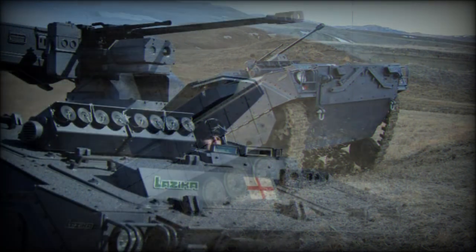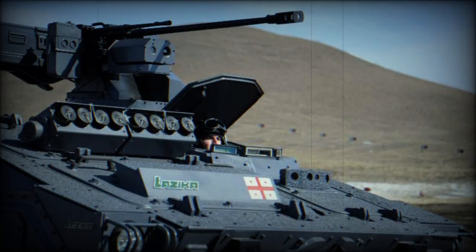This new IFV is currently in service with the Georgian Army, though it is likely that only a small number is used.